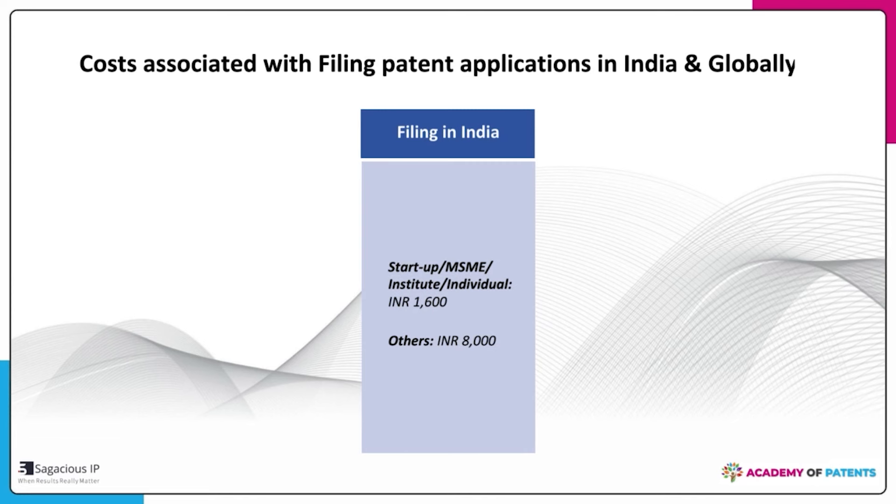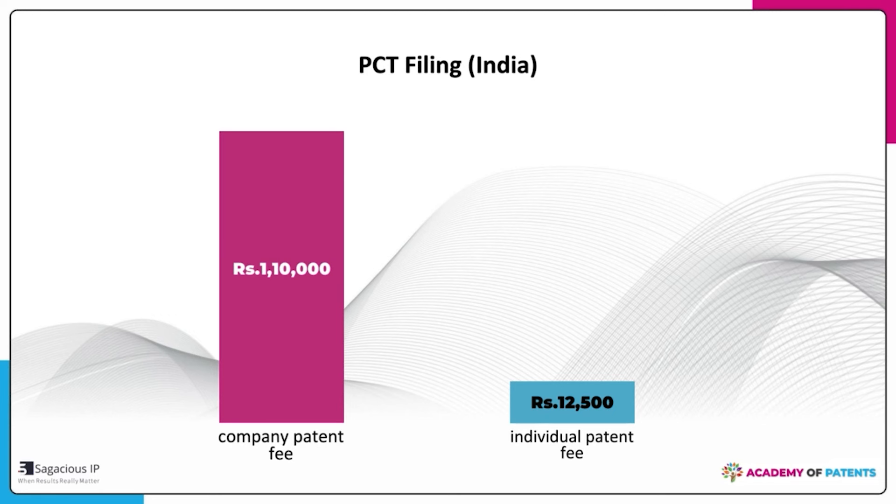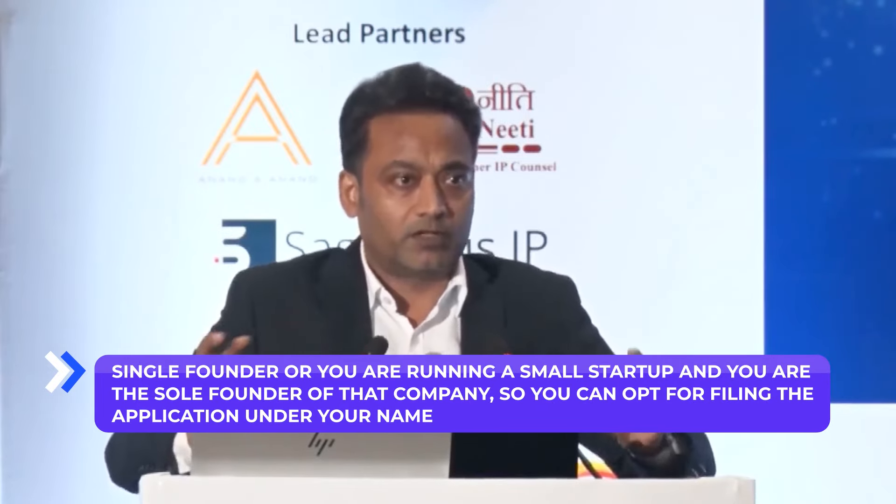The 18 months from PCT filing is very important when you are not clear about your countries of interest. There is also a significant cost difference. For filing in India, if you are a startup, MSME, academic institution, or individual, the official fee is just ₹1,600; for others it is ₹8,000. For a PCT application, the official fee for companies is approximately ₹1,10,000, but for Indian individual residents there is a 90% reduction, making it just approximately ₹12,500.